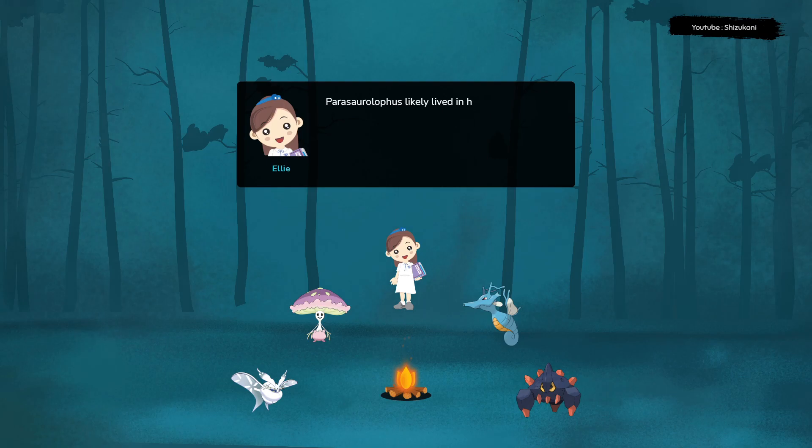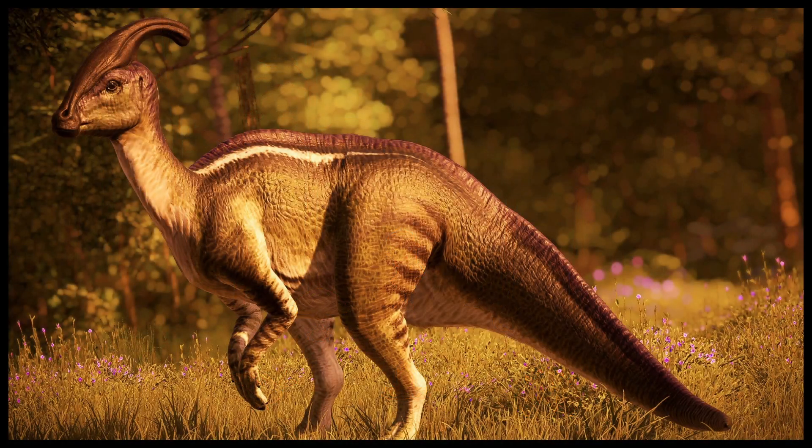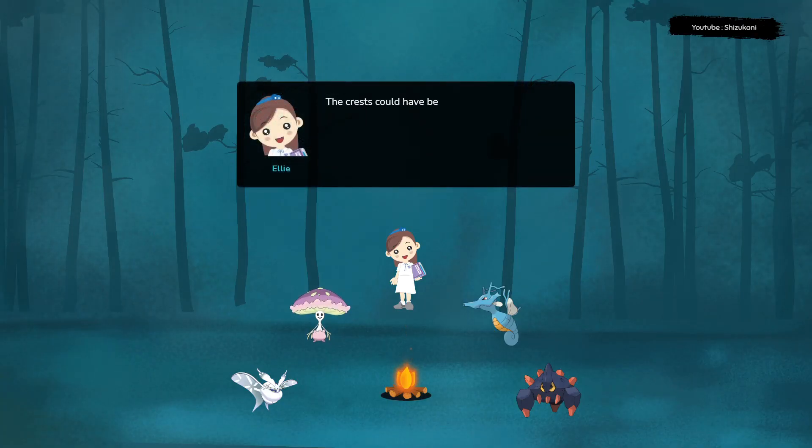Parasaurolophus likely lived in herds, and it is believed that the dinosaurs used their complex cranial crests to communicate with each other. The crests could have been used to establish dominance within the herd or to communicate with other herds.